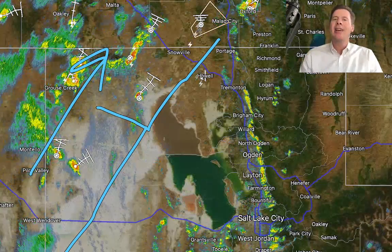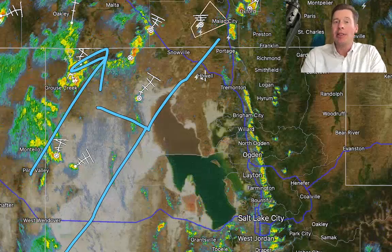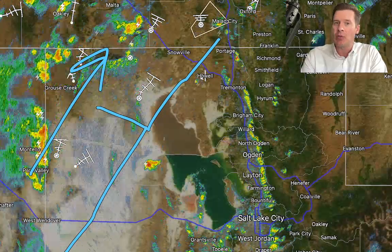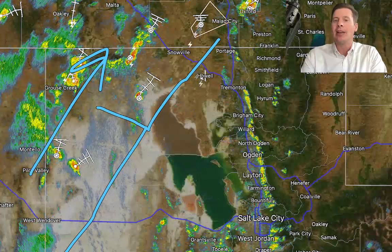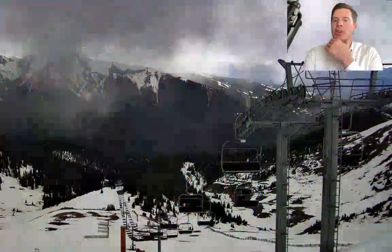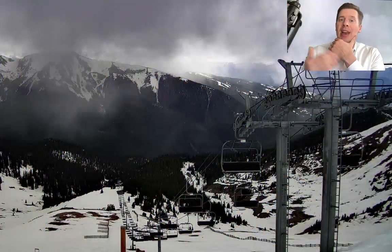I show you this because this is what I expect to continue — this pattern all the way through probably the first week of June, maybe even the second week. But right now, it's looking like showers and thunderstorms are going to be likely pretty much that entire period every afternoon.